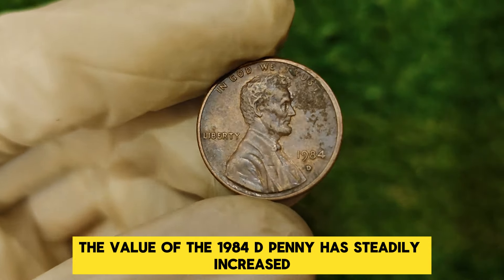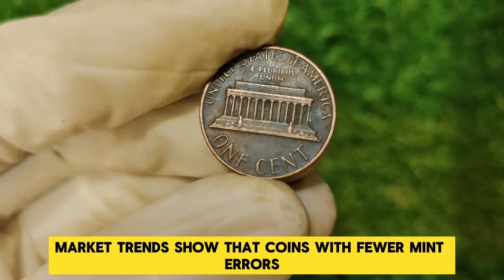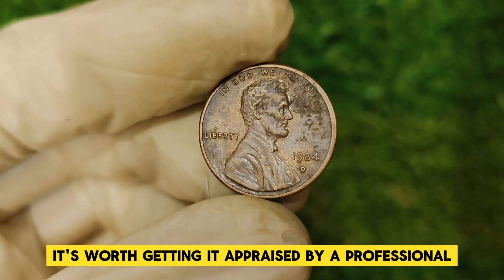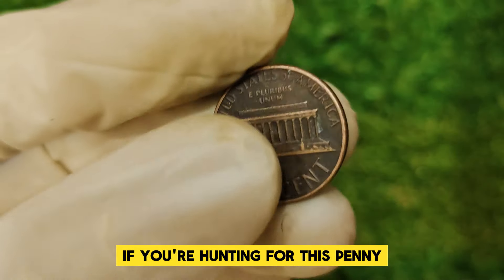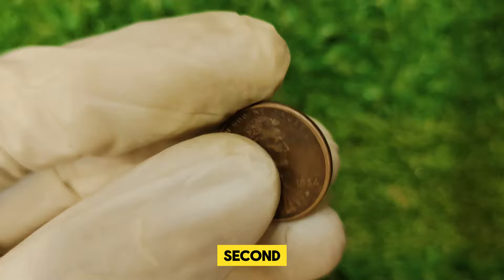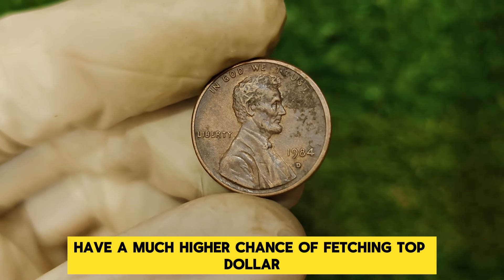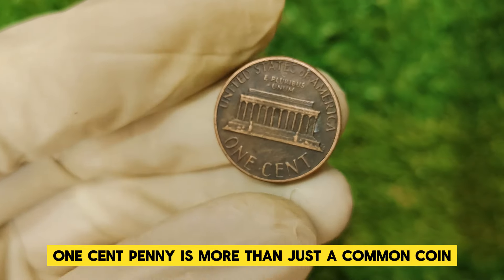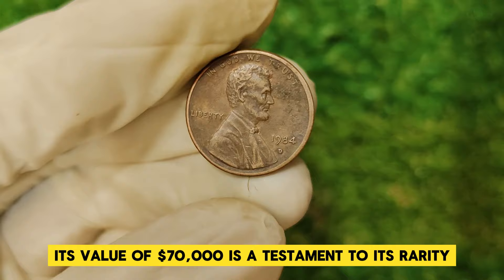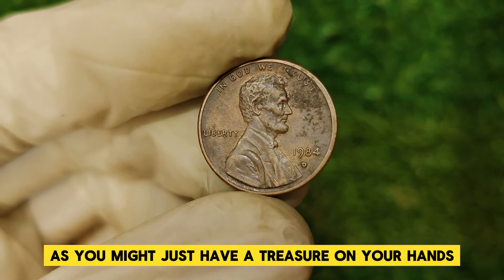Over the years, the value of the 1984 D penny has steadily increased due to its rarity and the high demand among collectors. Market trends show that coins with fewer mint errors and in better condition tend to appreciate in value faster. Therefore, if you have one of these pennies in excellent shape, it's worth getting it appraised by a professional. When hunting for this penny or considering selling one, first ensure the coin is in excellent condition, free from major scratches or discoloration. Second, get it authenticated by a reputable grading service — coins that are professionally graded and authenticated have a much higher chance of fetching top dollar. In summary, the 1984 D Abraham Lincoln one-cent penny is a rare gem in the numismatic world, with a value of $70,000 that is a testament to its rarity and high demand.